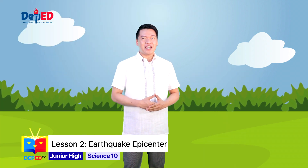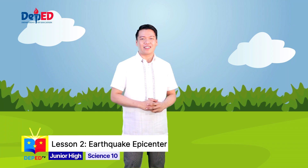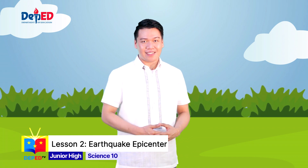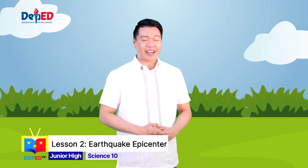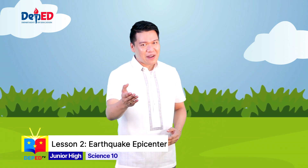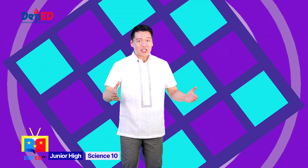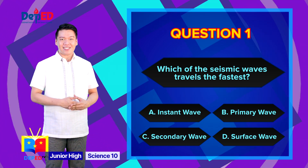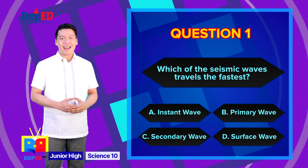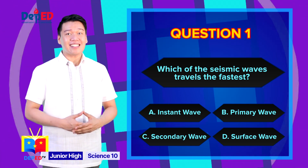Now challenge yourself to do this 5-item quiz. I will read a question and choices once, and you are only given 5 seconds to write the letter of the correct answer. Question number 1: Which of the seismic waves travels the fastest? A. Instant wave, B. Primary wave, C. Secondary wave, D. Surface wave. The correct answer is letter B — Primary wave.